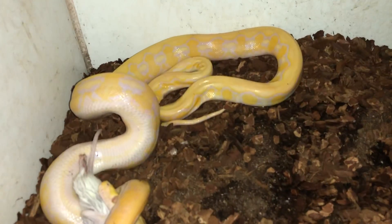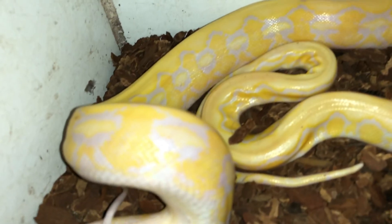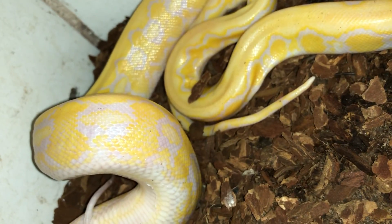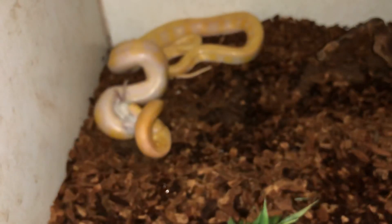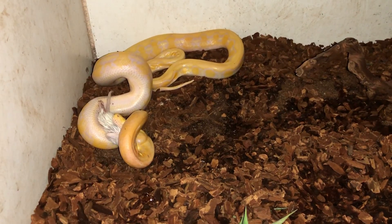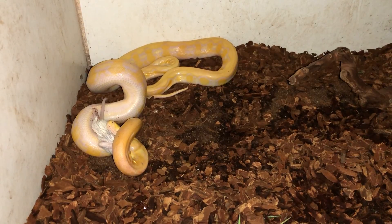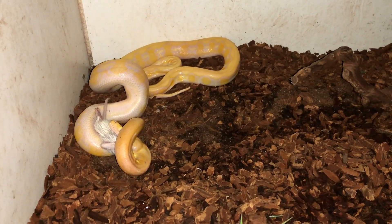I'm just going to close up a little bit to show you those colors — really amazing looking snake. You can see the purples on the side. She injured her neck scales a little bit on the way home, so I put a little antibiotic cream on top, but she should be perfectly fine after a shed.